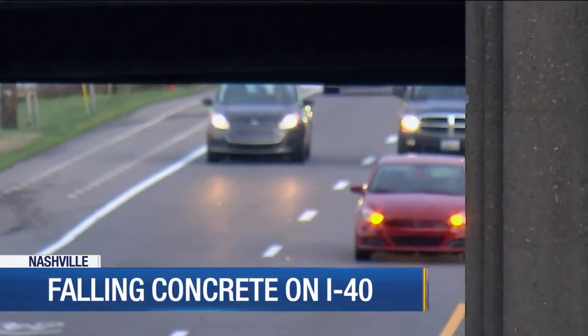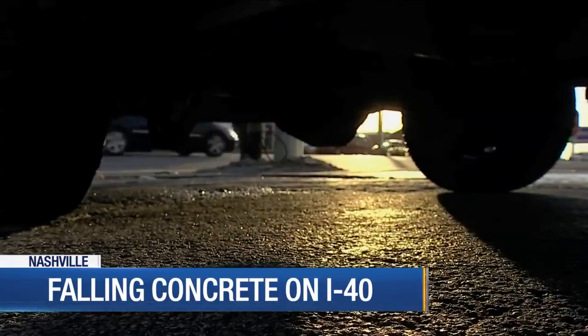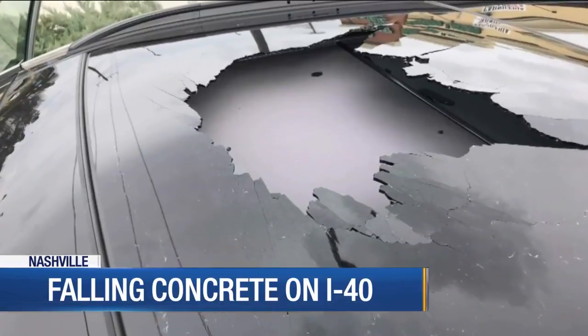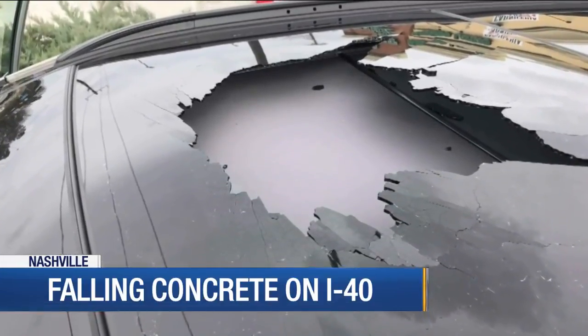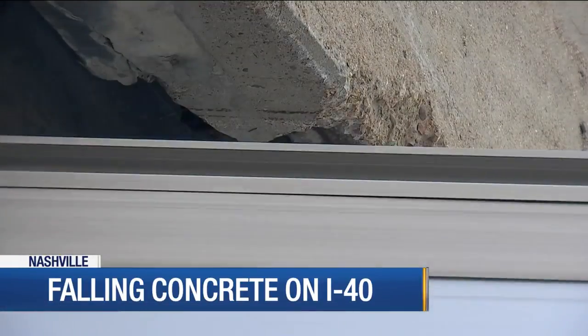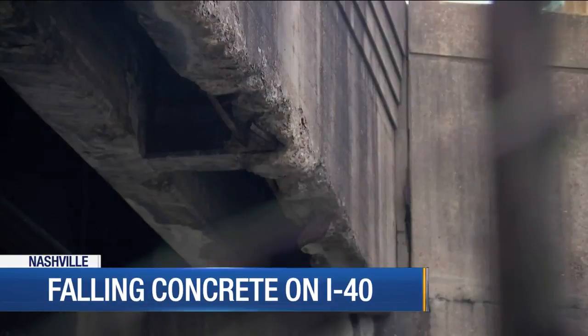The most recent incident we reported on News 4 at 10 last night involved an overpass near I-24 in Murfreesboro Road. A driver said a chunk of concrete fell off the overpass, hitting her car. TDOT inspected the bridge and says it was hit by an oversized load that wasn't reported.